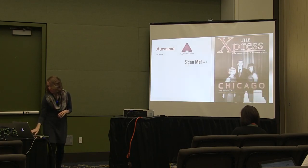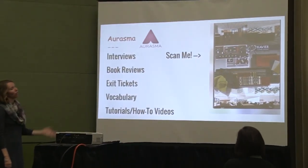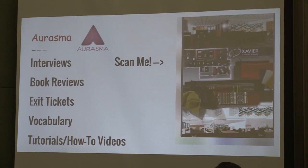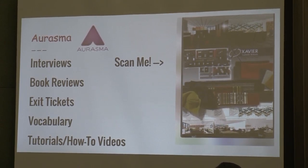Some of my ideas for using Aurasma with writing include book reviews: how cool would it be to make the book cover your target, and what pops up is your student talking about that book — so anyone following your account or anyone who scans that image gets that book review. Also entry tickets, exit tickets, vocabulary where students can scan something and say what a word is, how-to videos, and tutorials. Students learn best when they're reteaching someone, and if it's in a video format it makes it more fun.